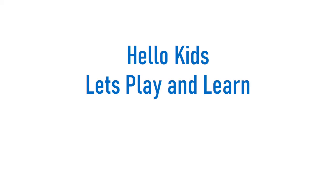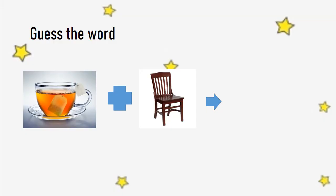Hello kids, let's play and learn. Guess the word.